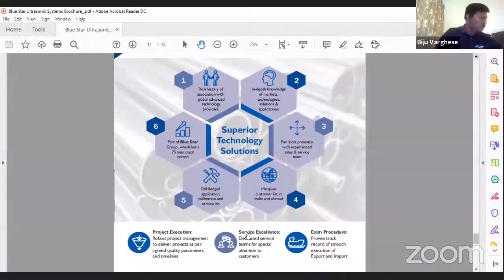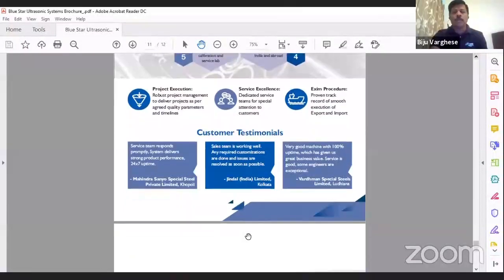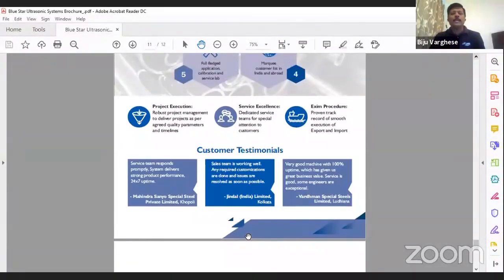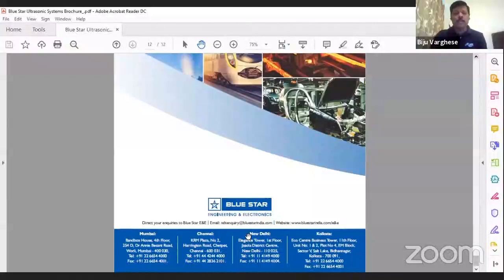So these are the broad overview of what we do at Bluestar for NDT ultrasonic system solutions. If you have any questions you can write to us — our email ID is in this catalog. You can also contact me directly. My mobile number is 9979878091 and my email ID is bijuwargis@bluestarindia.com.